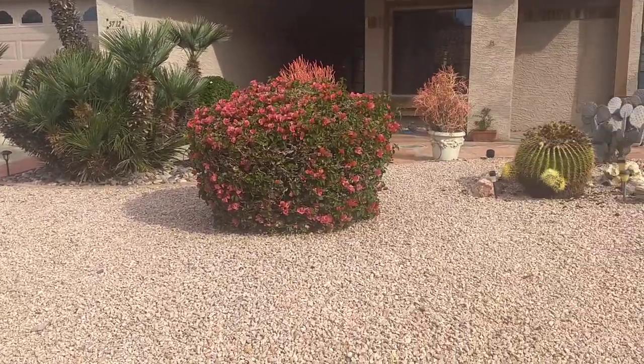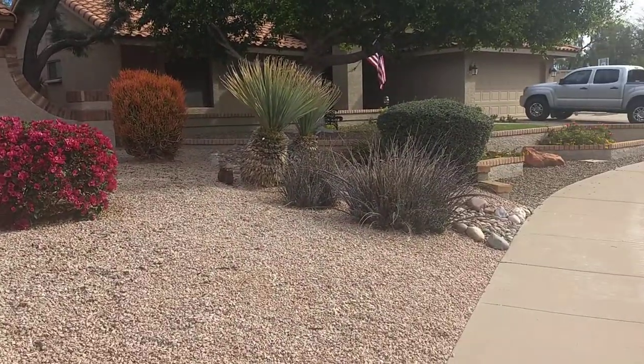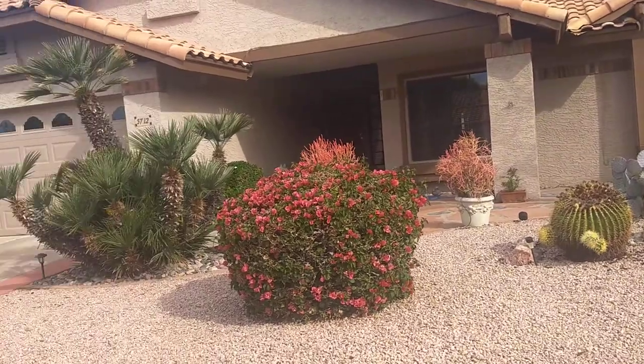Here's some of the landscaping. There's your cactus. You are actually in Arizona — bougainvillea, palm trees. It is a very nice looking home.